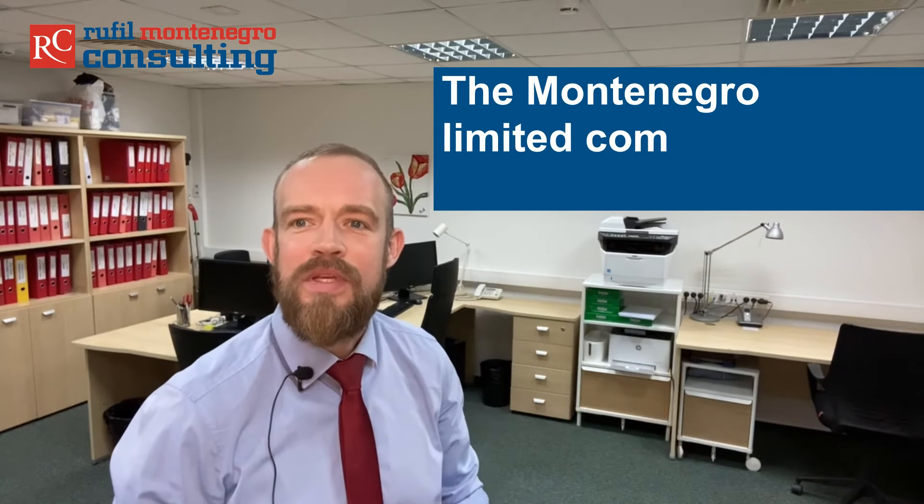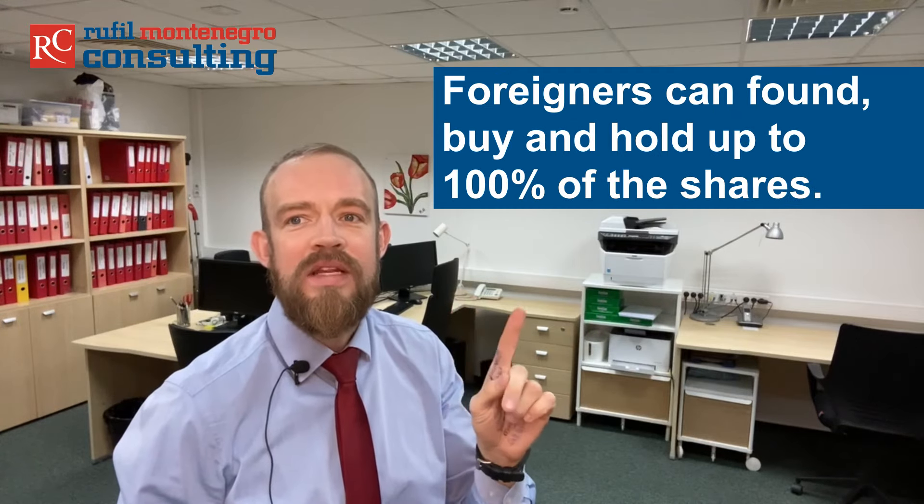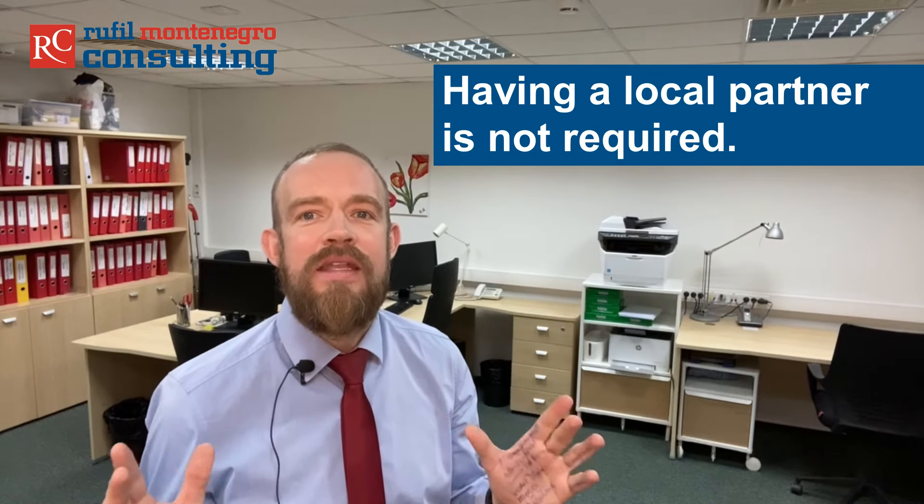So watch this video until the end and make sure that you do not miss the point. The Montenegro Limited Liability Company is called DOO — Društva sa ograničenom odgovornošću — which translates into Limited Liability Company in English. The minimum share capital is one euro. It is the most common form of legal entity in Montenegro, and foreigners can found, buy and hold up to 100% of the shares. Having a local partner is not required under Montenegro law.